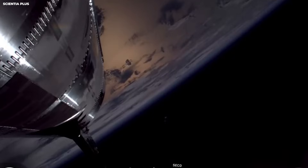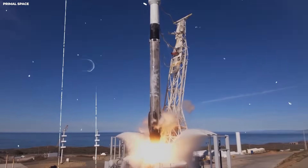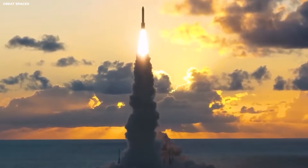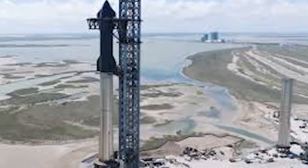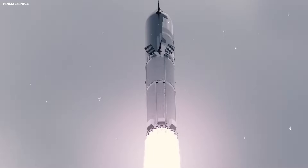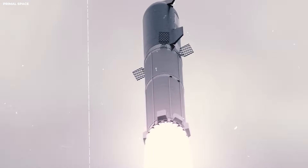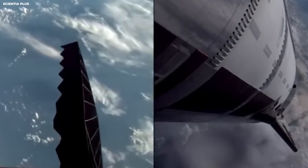The software on the rocket is also very smart — it makes decisions in a fraction of a second. As the booster comes down, the software checks the wind. If the wind is too strong, it cancels the catch, because strong gusts can push the rocket into the tower. The tower arms have strict limits on how fast they can move. If the rocket is moving too much, the arms will not try to grab it. If communication with the rocket drops for even a short time, the catch is canceled. The system is designed to say no more often than it says yes.